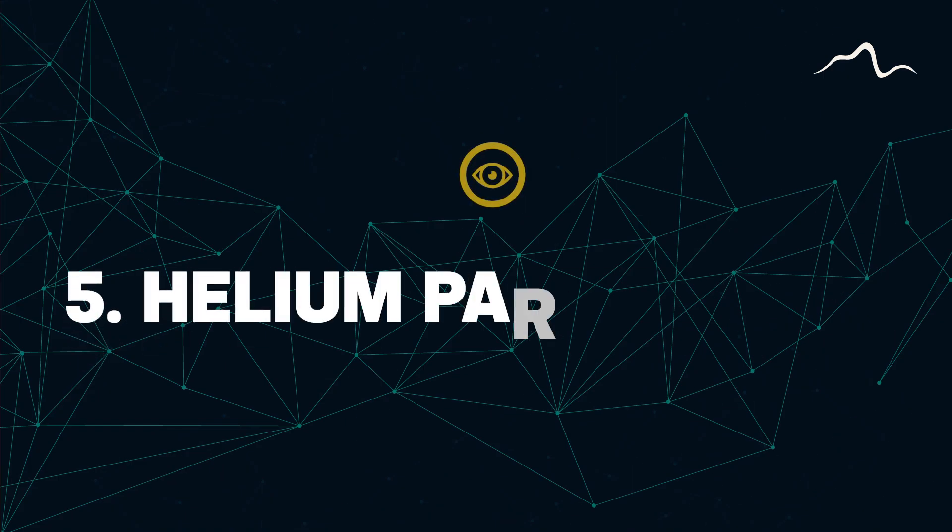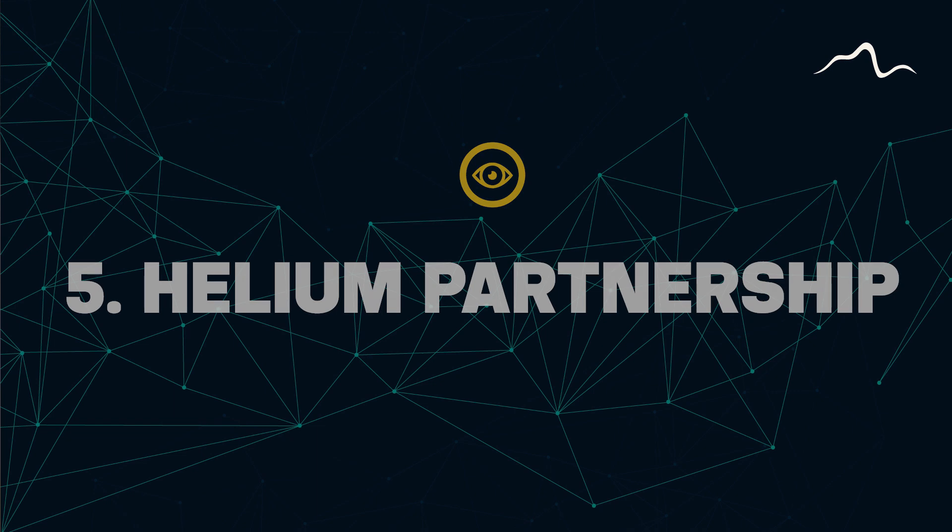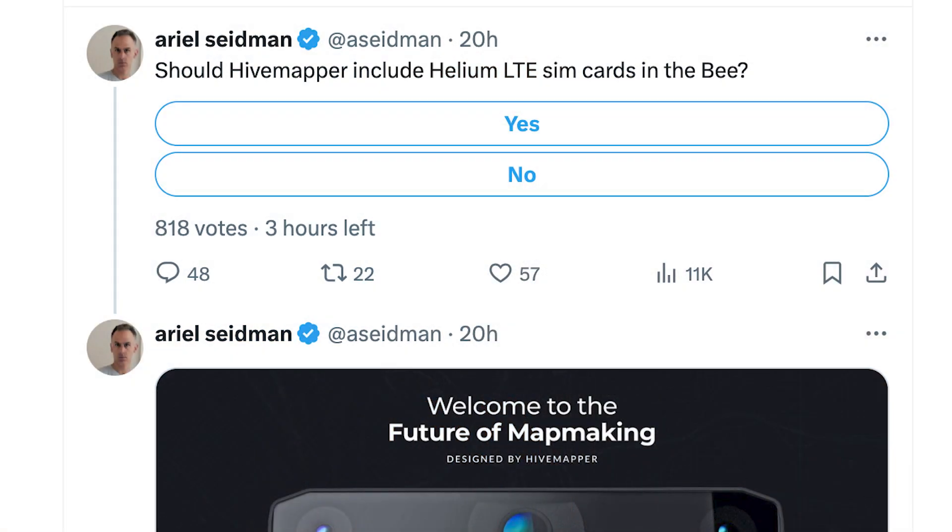For those who know about Hivemapper now, you are still early — there are going to be many new users buying dashcams towards the end of 2024. Finally, partnering with Helium: the CEO of Helium, Amir Haleem, is part of the board of directors for Hivemapper. With this close connection, the integration of Helium Mobile and the new Hivemapper B dashcam with the wireless data option is most likely going to be a marketing feature that arises in the near future.